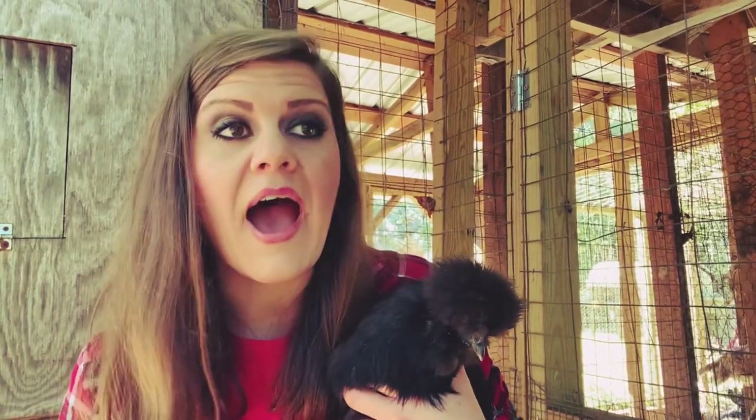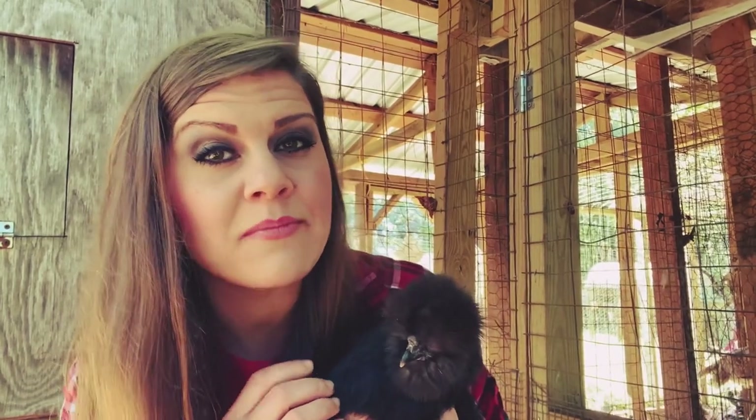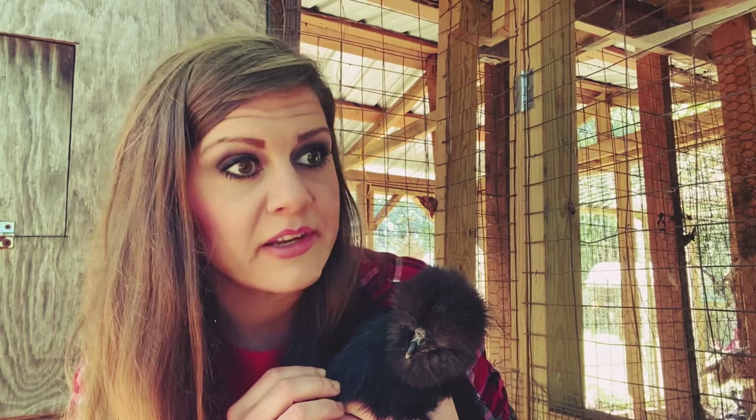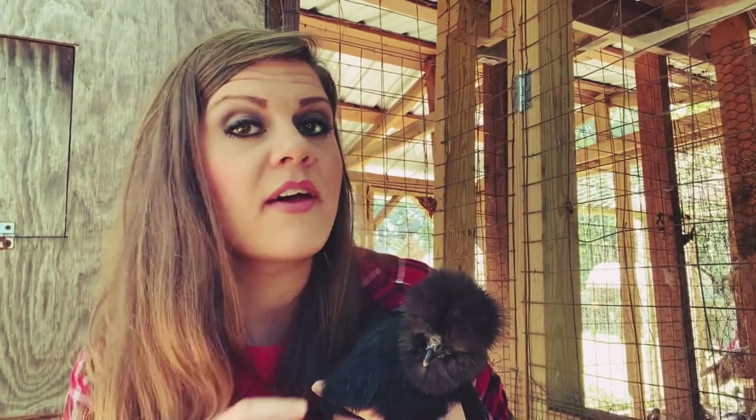I think these tips and tricks will help you. First of all, if you're looking into getting silkies, I would get them from a local breeder who has been doing this a while. If you get these at a big box store, a lot of times they will not look desirable for the breed. Silkies are purebred and they are very finicky as far as their characteristics.